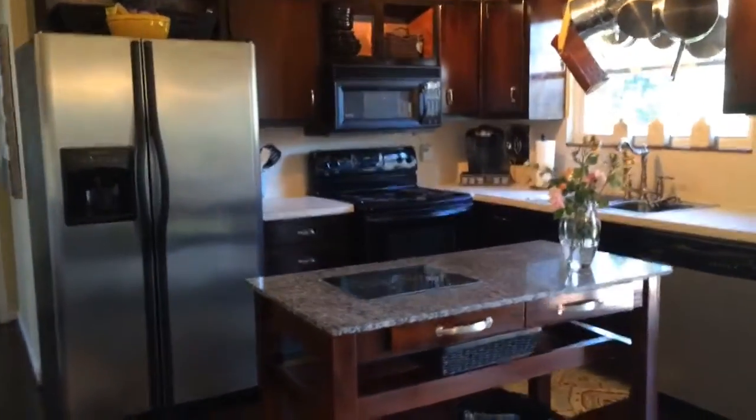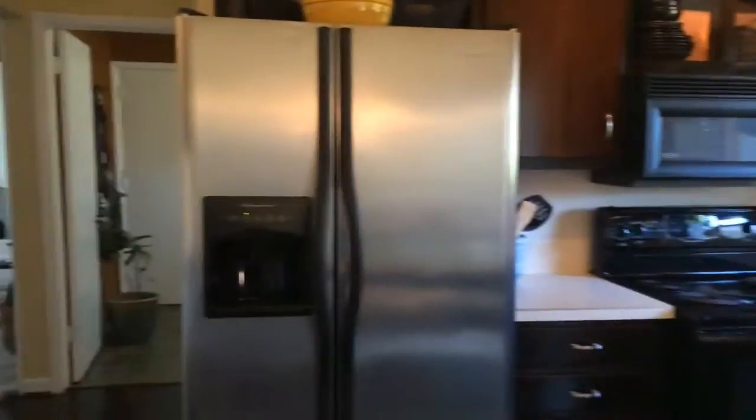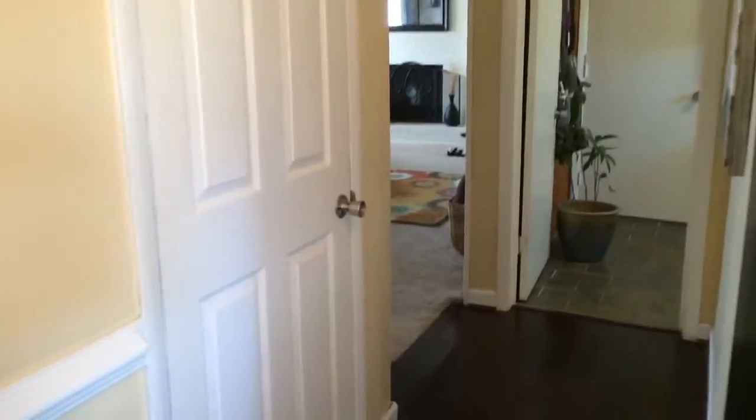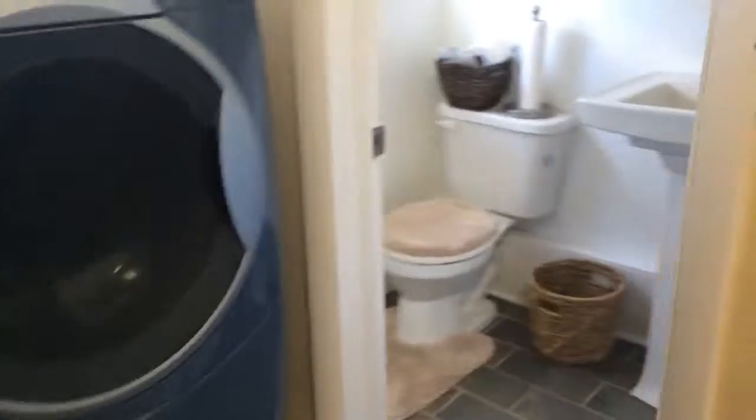And here is the kitchen. The pantry is right there, and through here is the laundry room. Lots of space in here.